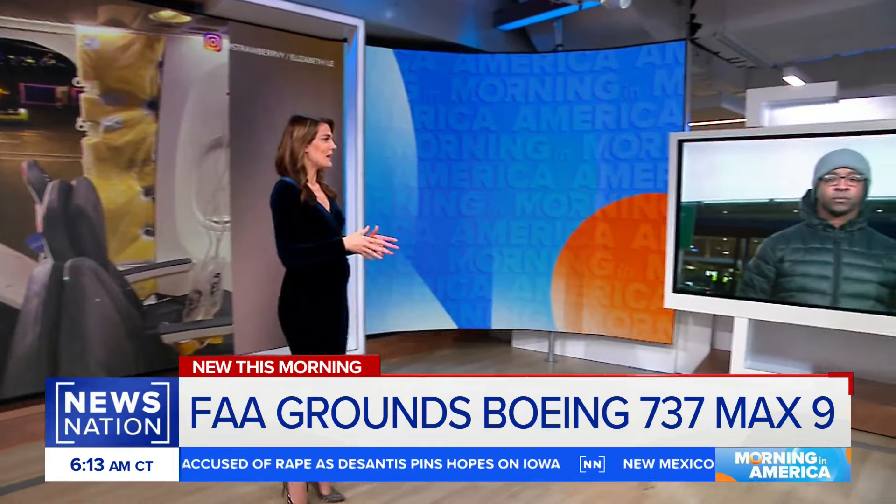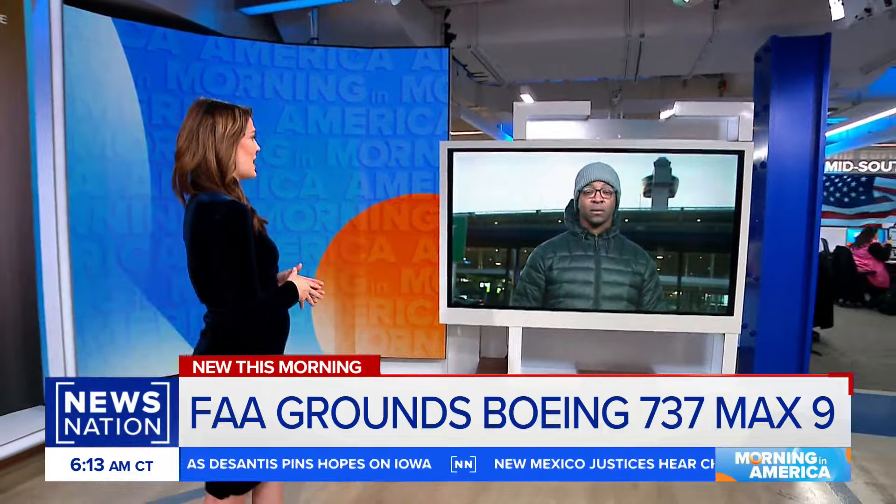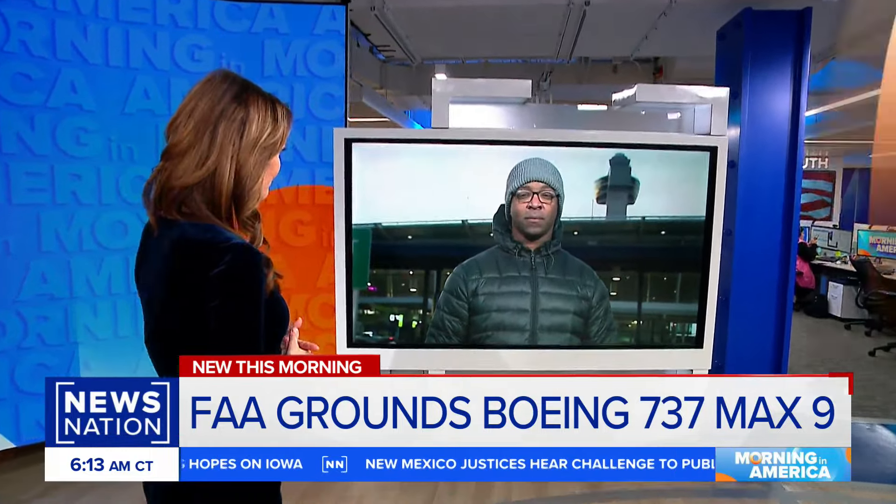Our Dre Clark has been following it all and has the very latest on this story. The FAA is now temporarily grounding 171 Boeing 737 MAX 9 airplanes operated by U.S. carriers around the world. The grounding follows that incredibly scary incident that happened over the weekend when a panel blew off of an Alaska Airlines flight while it was 16,000 feet in the air.